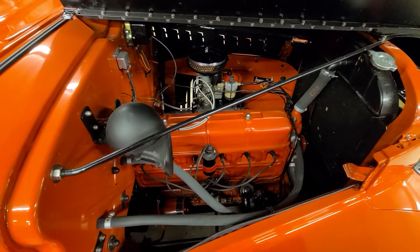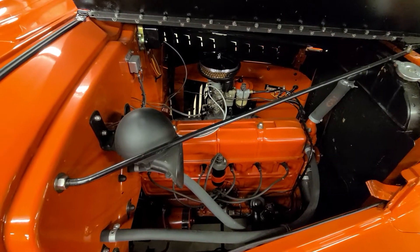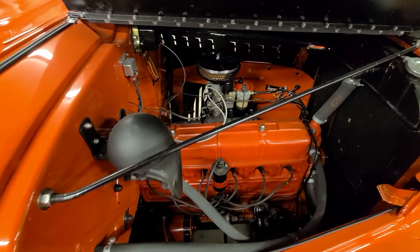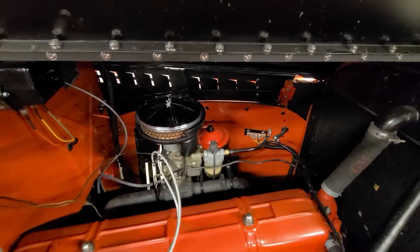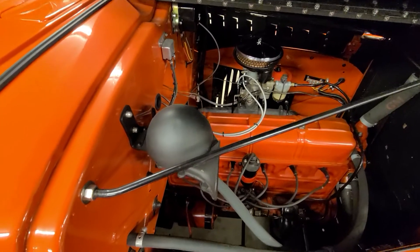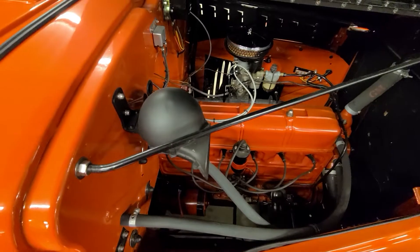You can see as well that this truck did receive a full restoration. All the wiring has been redone. You can see the mounting blocks up against the fender are all fresh. All the wires are new. All the looms are done correctly. Everything is nice and tidy.